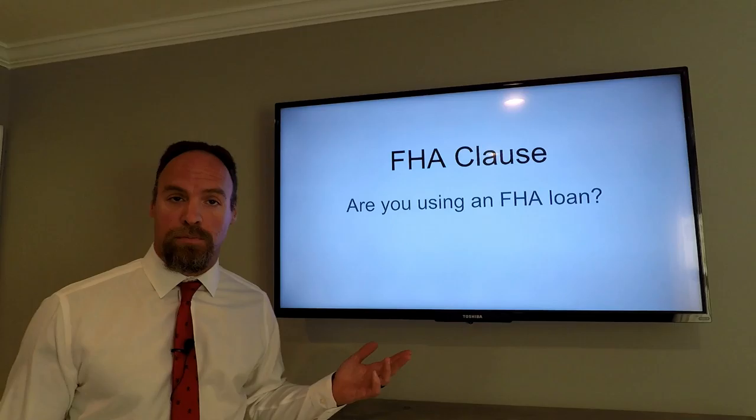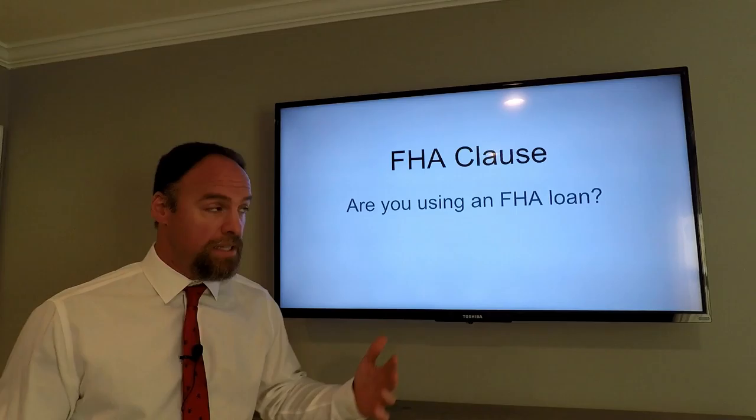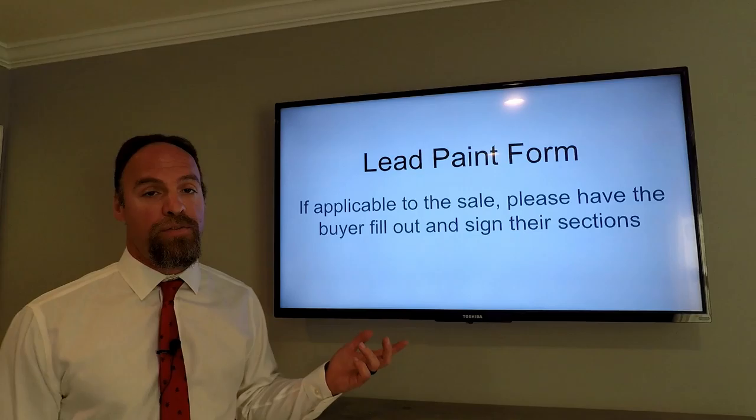FHA clause: are we getting an FHA loan? Because later on down the line they're going to want the FHA amendatory clause, and then I have to sign it, you have to sign it, the buyer has to sign it, the seller has to sign it — and we get all mixed up. So if we get it now, we're ahead of the game.